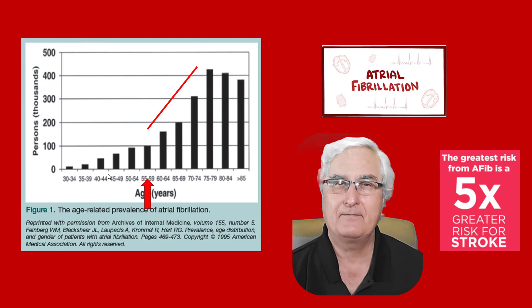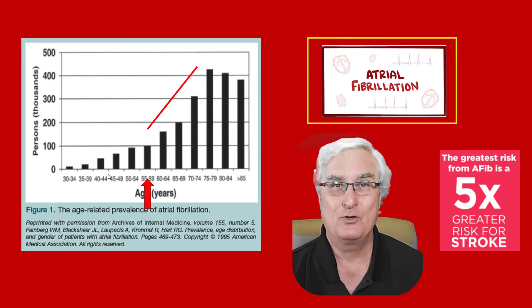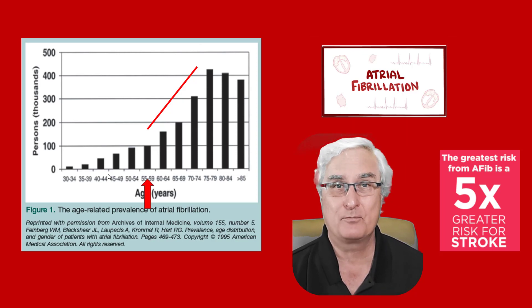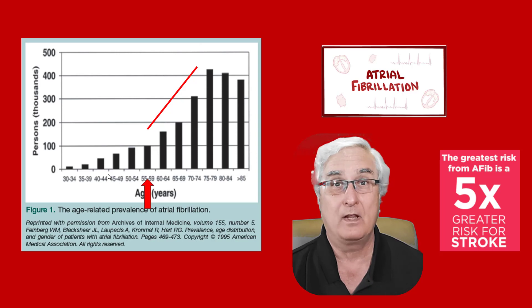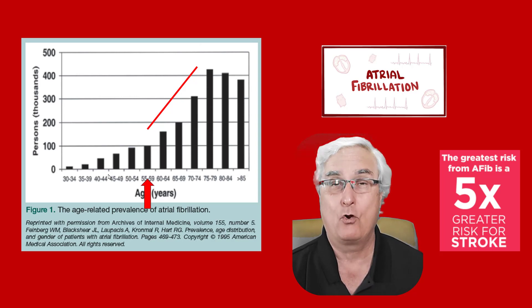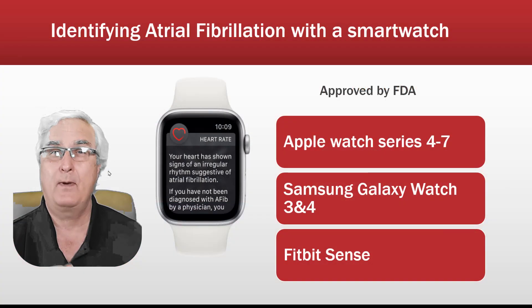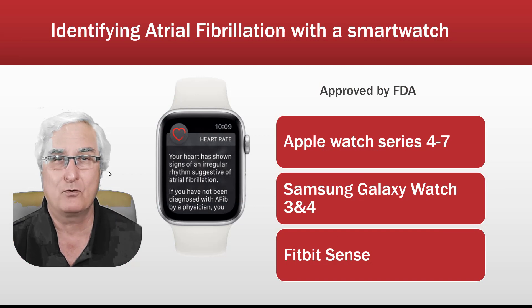The incidence of atrial fibrillation goes up exponentially with age. If you have atrial fibrillation, you are five times more likely to have a stroke. My patients always ask me, will I be able to drive again? Will I be able to come home, or will I have to go to extended care? So identifying atrial fibrillation is so important.